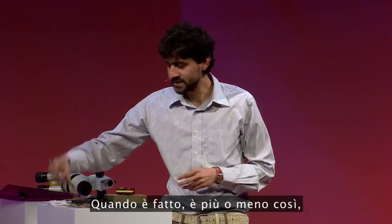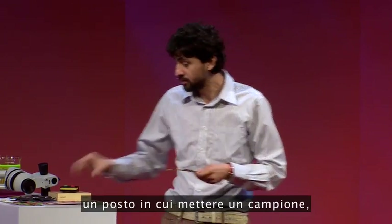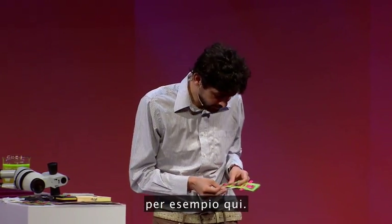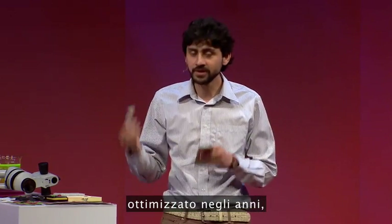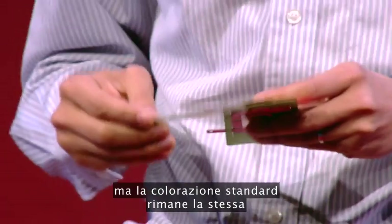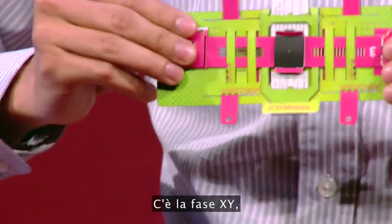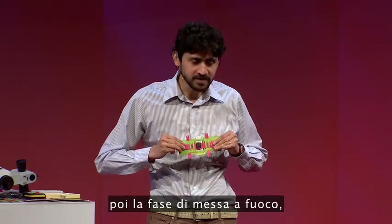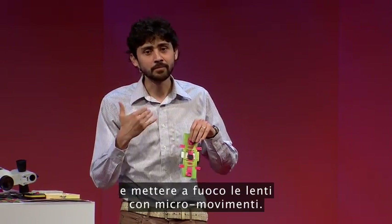When it's done, it looks something like this. It has all the functionalities of a standard microscope — an XY stage, a place where a sample slide could go, right here. We didn't want to change that, because this is the standard that's been optimized over the years and many health workers are used to it. The standard stains all remain the same for many different diseases. There is also a focusing stage, which is a flexure mechanism built in the paper itself that allows us to move and focus the lenses by micron steps.